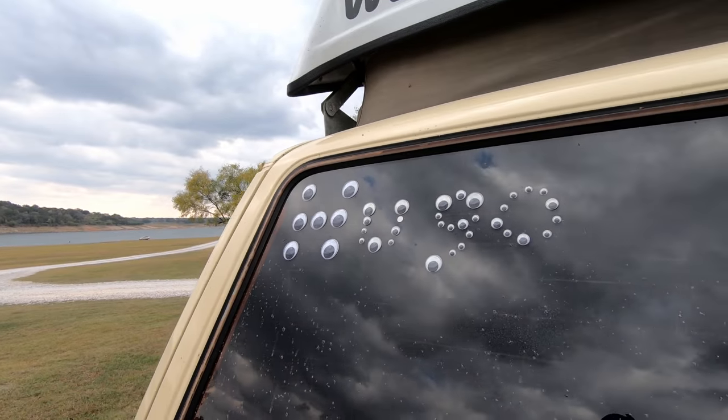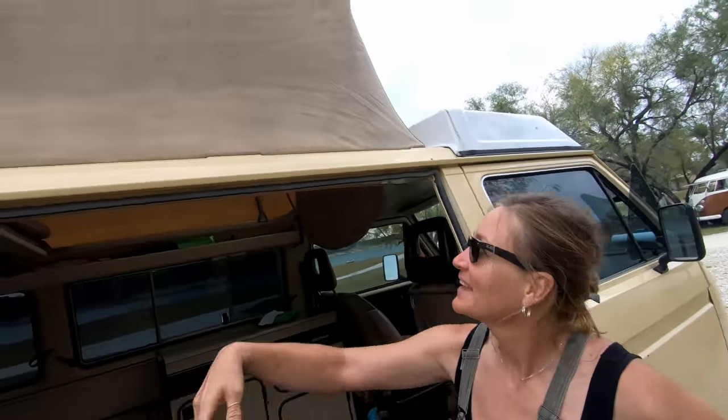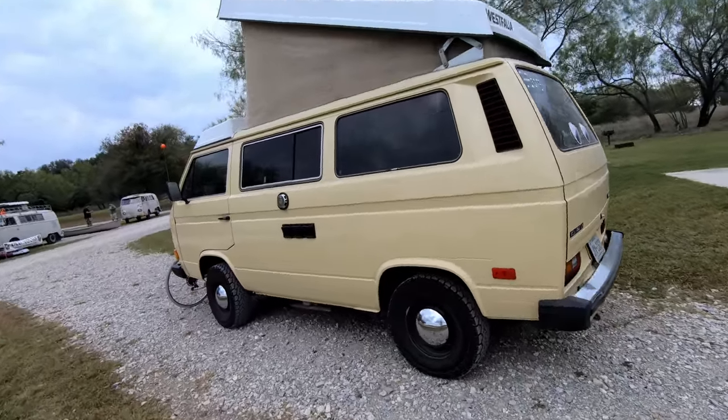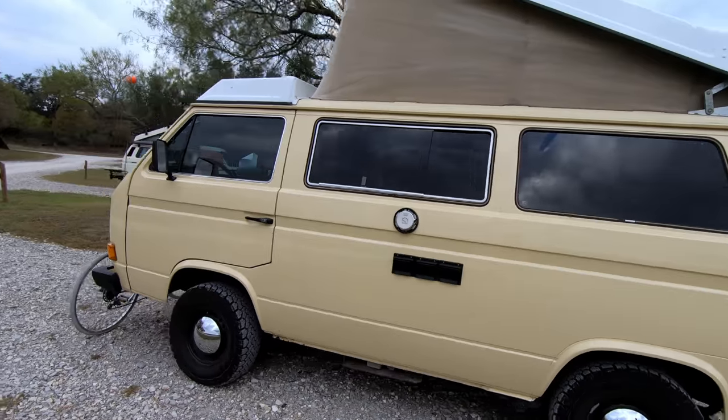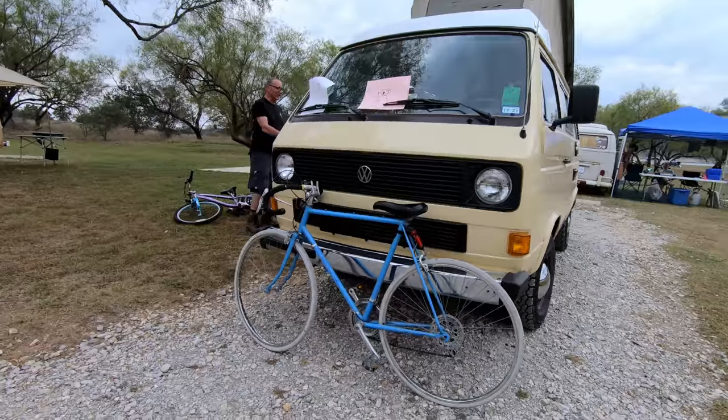We are here live and nationwide with Alice and Hugo. Alice, tell us about Hugo. Hugo is an '82 diesel Westie and I love this guy. He moves a little slower than I'd like. He doesn't have a turbo or anything, but he gets me where I need to go and gives me a two-bedroom home on wheels — what else could you ask for? As they say, business in the front and party up top.